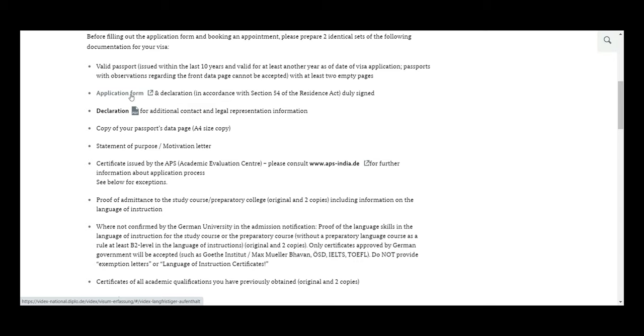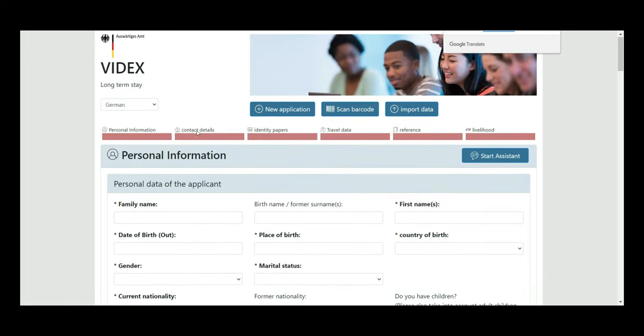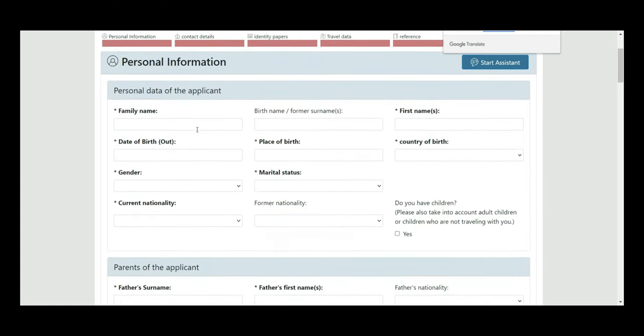Let me show you which application form you have to submit. Click on this link — it will direct you to the vdx.diplo site. Once the site is opened, fill in all the information and take a printout of the final application.